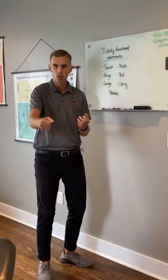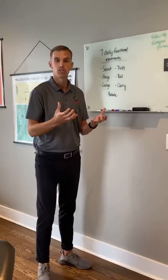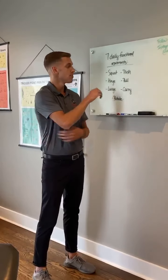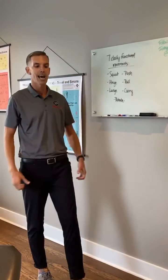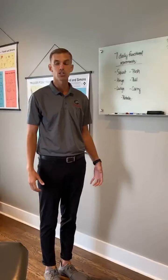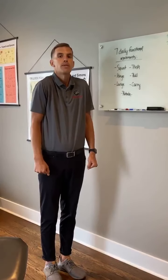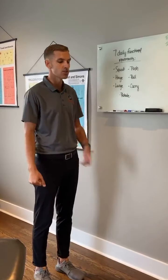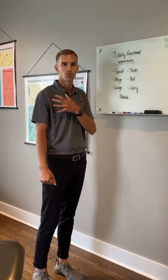Then we have pulling — pulling a door open, or doing bent-over rows in the gym — activating those good shoulder stabilizing muscles. And then the last upper body movement is carrying, like bringing groceries inside. We want good posture with shoulders down and back, not hunched up, which causes tension in the upper back. Carrying loads provides good distraction force and muscle activation around the shoulder.